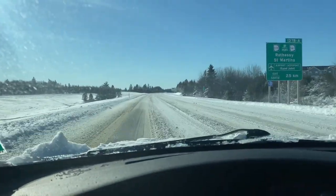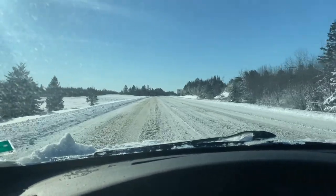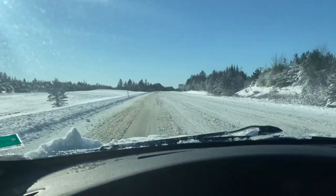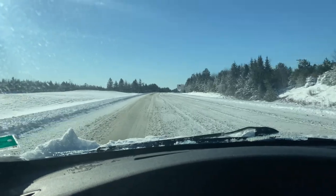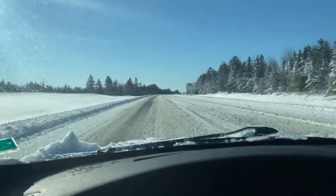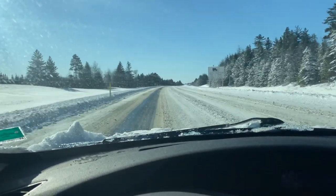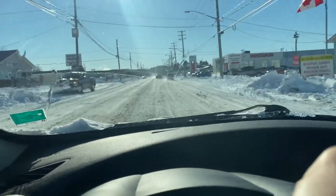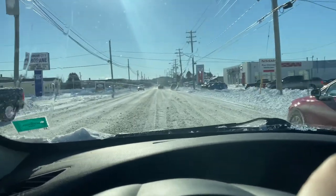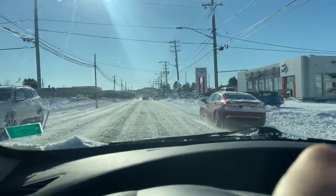Just driving into town here right now. Luckily I do have winter and studded tires, so I'm able to kind of cruise through this. But this would be an absolute nightmare for anybody that doesn't have proper tires on their vehicle. For those of you interested in what St. John looks like after a Nor'easter, this will give you a good idea.